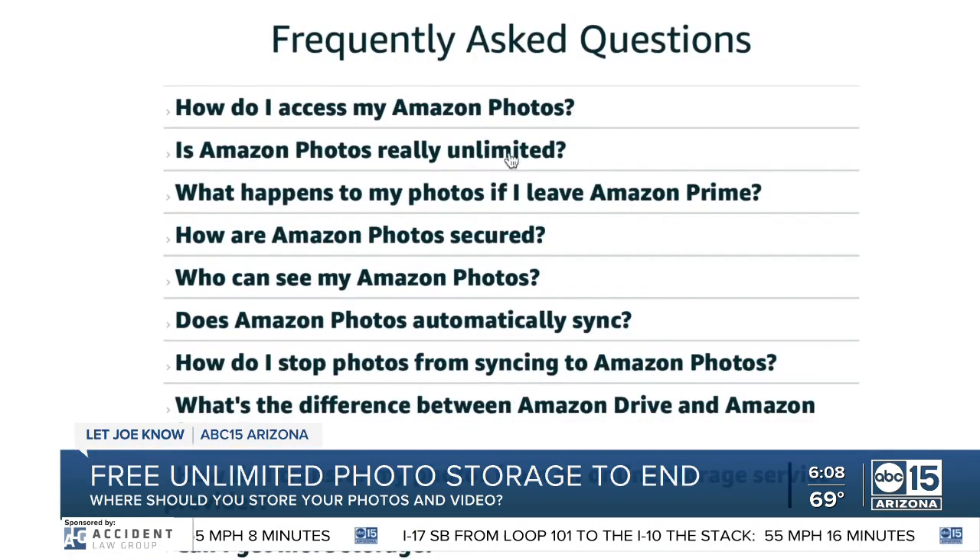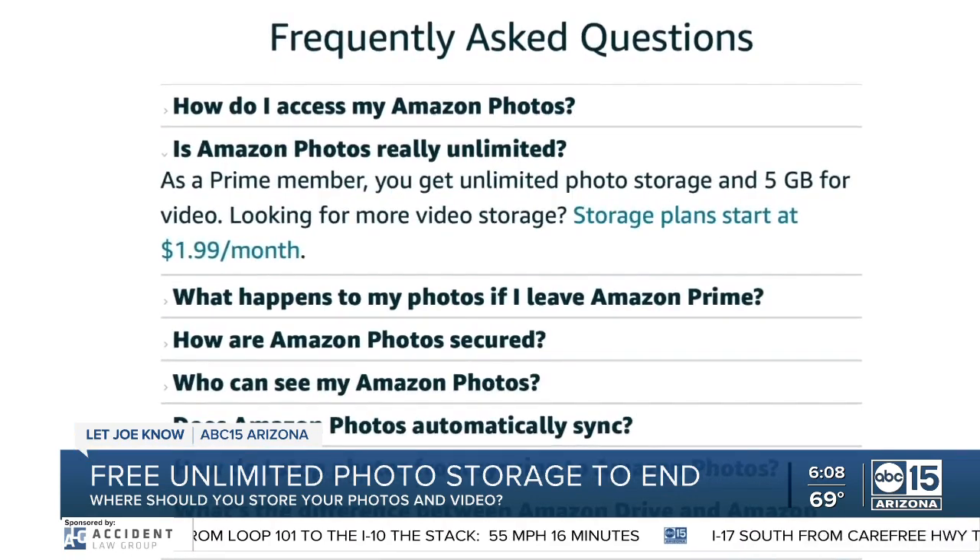Also, if you're an Amazon Prime member, you get free, unlimited photo storage and five gigabytes of video storage.